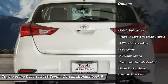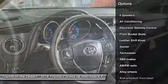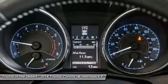Traction control, dual airbags, air conditioning, leather-wrapped steering wheel, alloy wheels, power steering, four-wheel disc brakes, center armrest, trip computer.